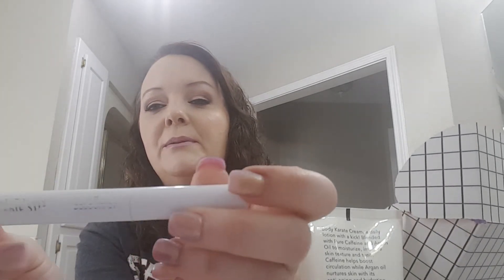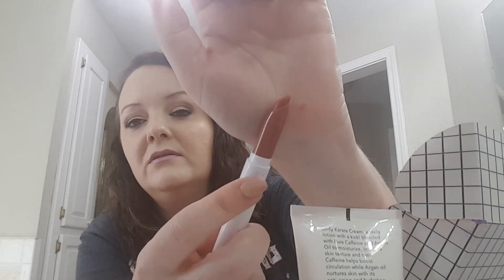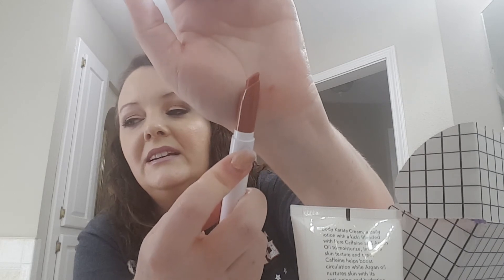We got a ColourPop Lippie Stick — this was made for Beautycon, it says Beautycon times ColourPop. I'm pretty sure I liked the color — it's just a neutral tan color and I really did like it. Not sure I need another one, but I guess it wouldn't hurt since I haven't been using it lately anyway.